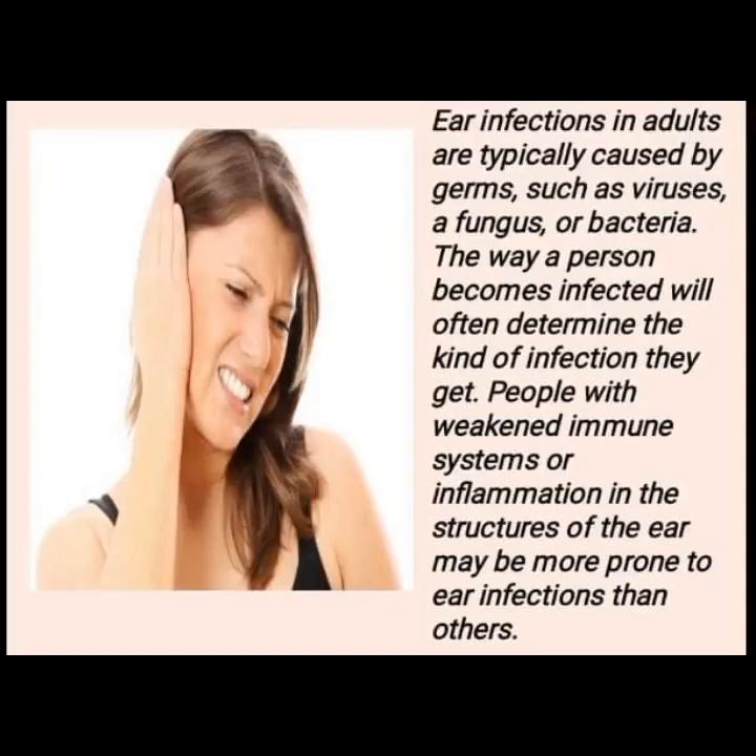Ear infections in adults are typically caused by germs such as viruses, a fungus, or bacteria. The way a person becomes infected will often determine the kind of infection they get. People with weakened immune systems or inflammation in the structures of the ear may be more prone to ear infections than others.